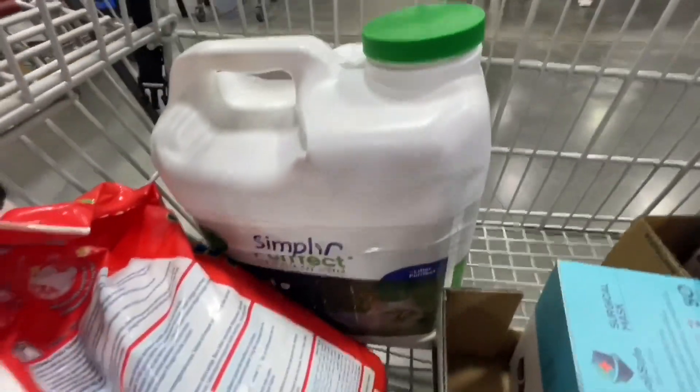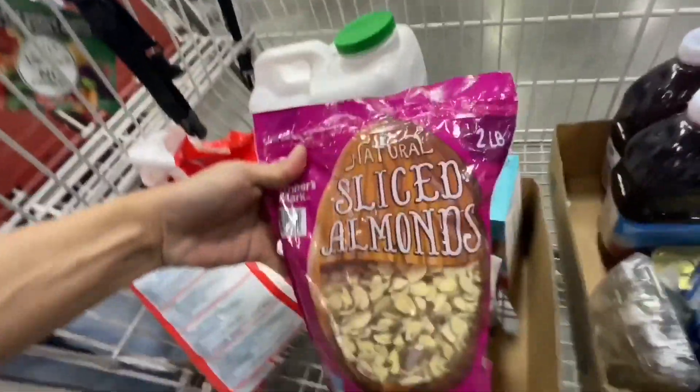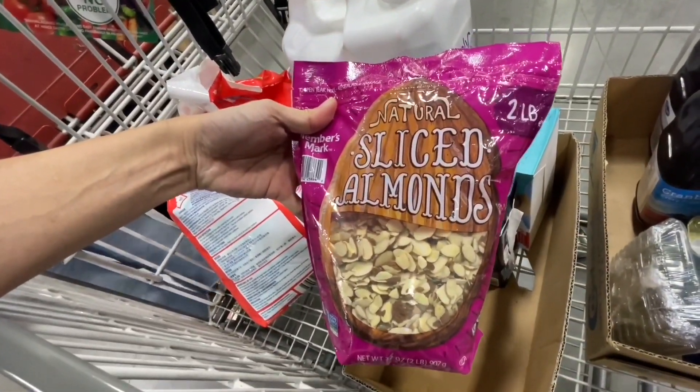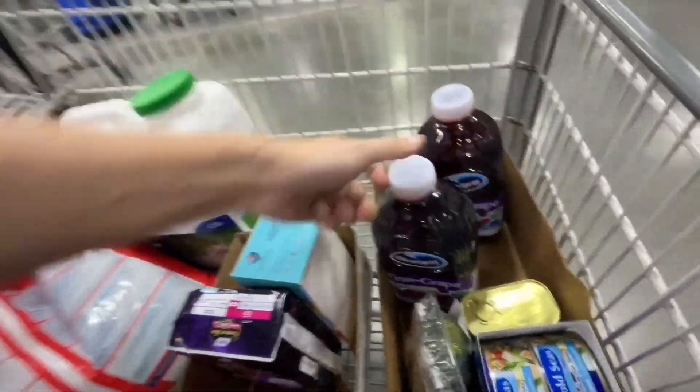Simply Perfect wasn't really on sale but managed to get some natural sliced almonds — buy one take one cranberry grape. So overall I think this was a very nice S&R experience here at the Shaw branch, very spacious, wide, and airy. Coming from Makati you probably won't be back in a while, but thanks for watching, please stay safe, and we'll see you in the next episode.